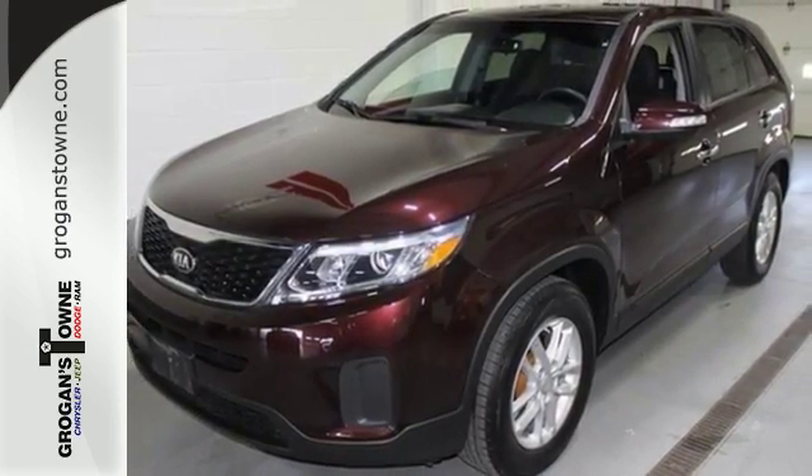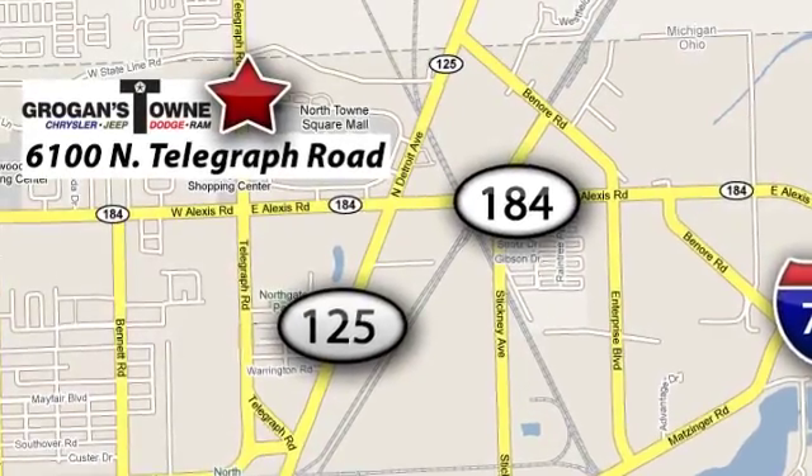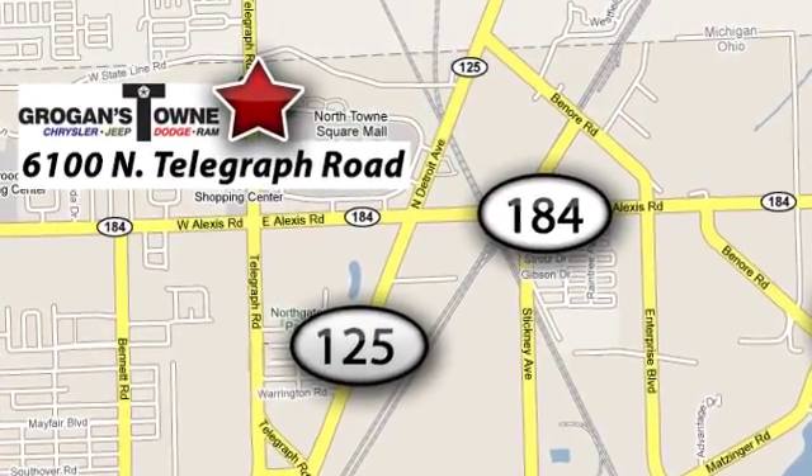Get into it today. Call or stop in today. We're conveniently located at 6100 North Telegraph Road in Toledo, Ohio.